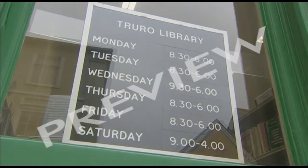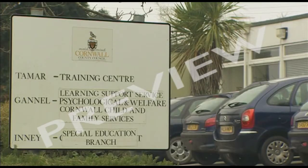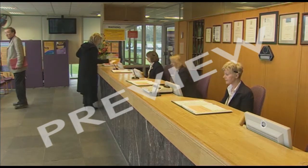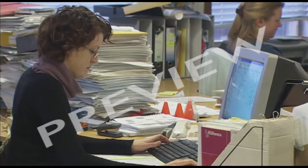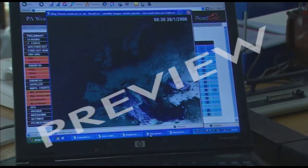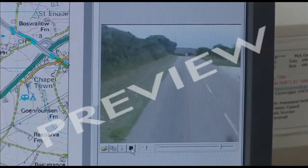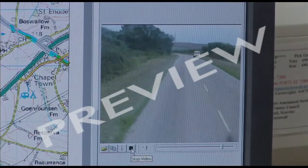It provides a huge range of services. And just like a business, it relies on systems to keep those services running. Some of those systems are very specific to local government. We're going to look at five of them.